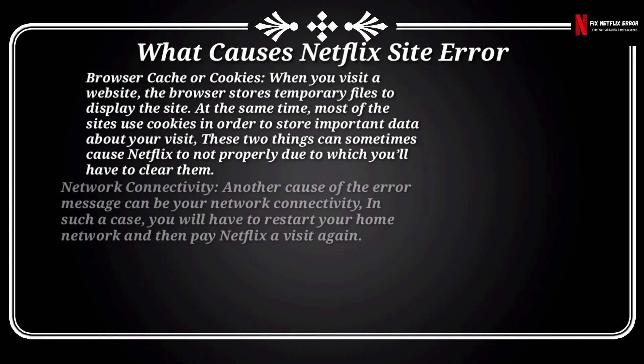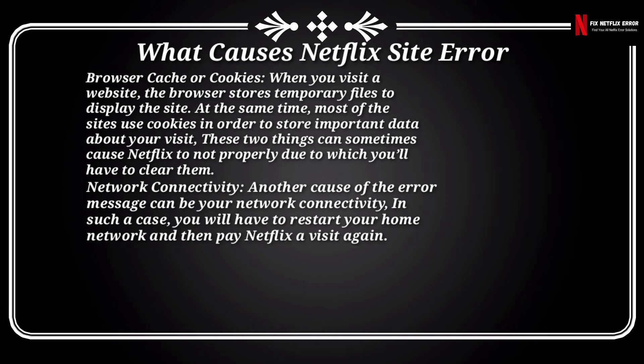Another cause of the error message can be your network connectivity. In such a case, you will have to restart your home network and then visit Netflix again.